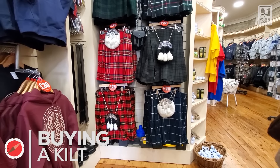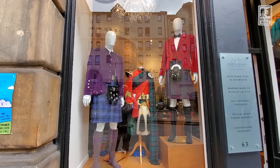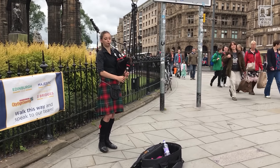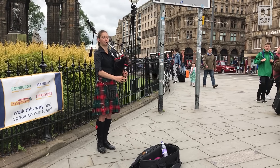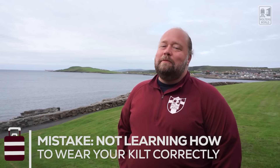The next mistake is buying a kilt without thinking it through. If you want to buy a kilt, go ahead and help the Scottish economy. But think about when you'll actually wear a kilt outside of Scotland — they're not cheap. Don't just buy one randomly. If you have Scottish ancestry, find out which clan you belong to and get that tartan, because you don't want to have the wrong one. Also, make sure you have them teach you how to wear it properly.